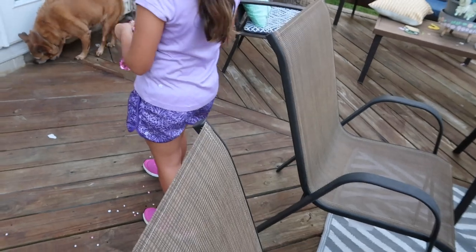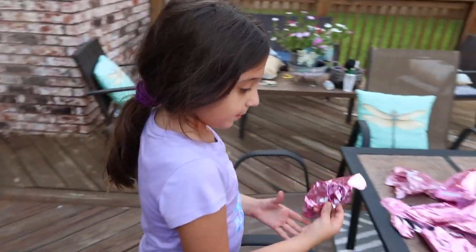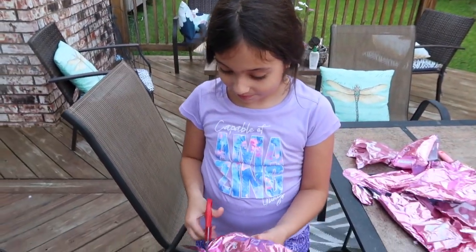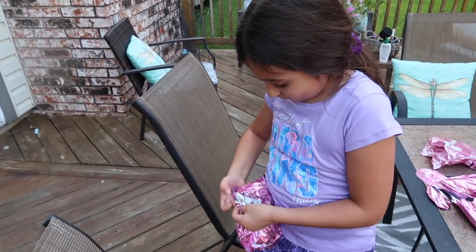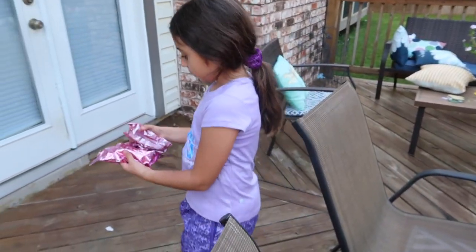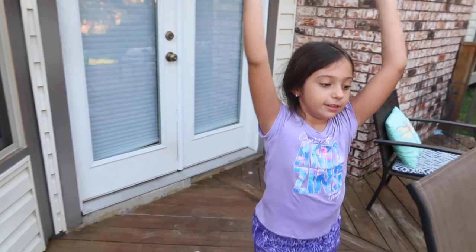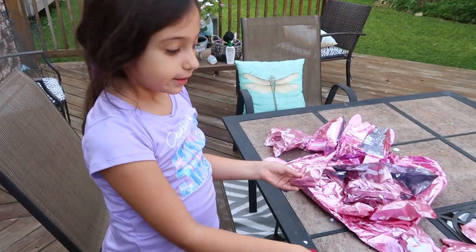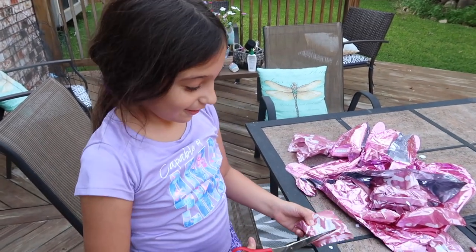Dance party, Coco! Oh, remember at fiesta we put confetti on her? Yeah, it's pretty funny. Coco confetti party! There's more bags? Yeah. Girl, this is gonna be long.